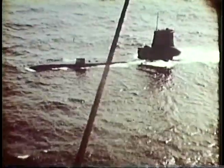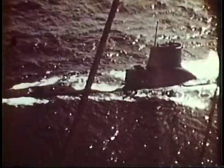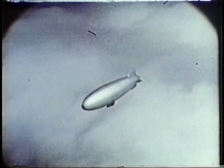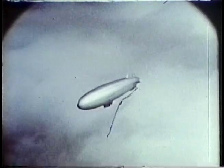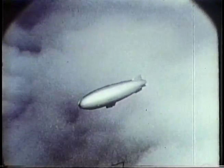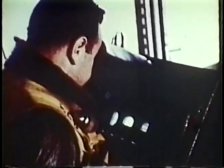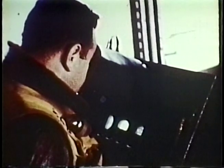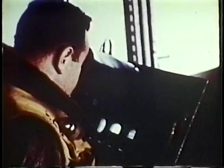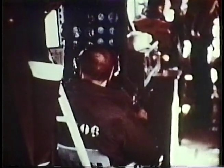A modern airship is particularly well adapted as a submarine hunter. It is capable of carrying extensive and efficient anti-submarine devices. It has long endurance and is well equipped for extended operation in low visibility or at night. It is an excellent platform for airborne electronics, and it is capable of delivering an effective attack on a completely submerged submarine.